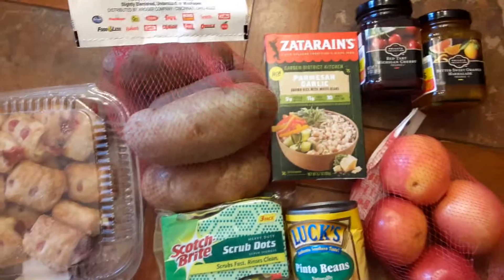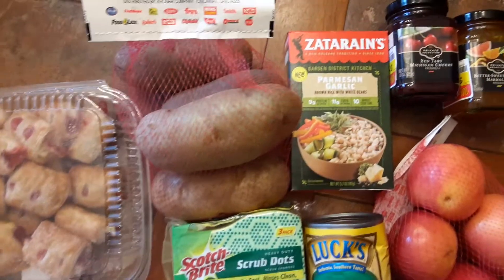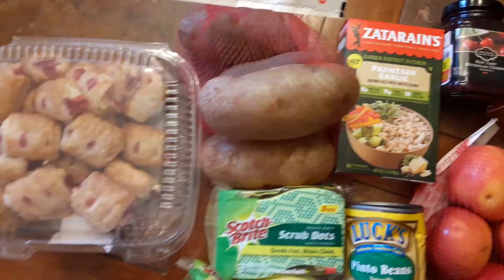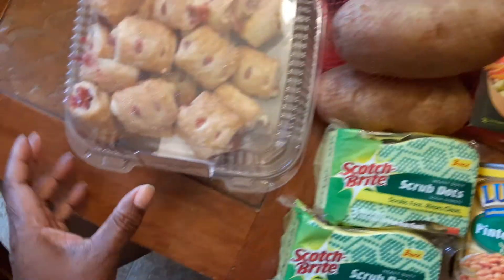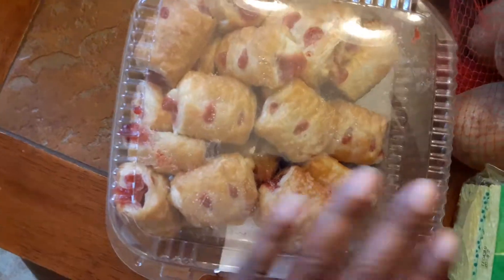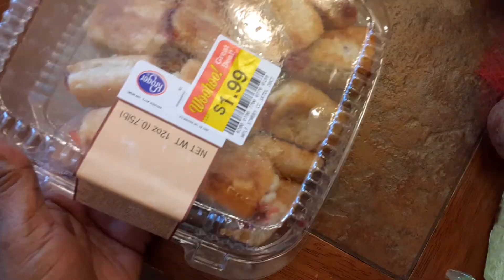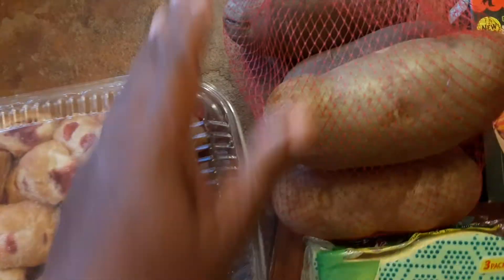Hi guys, welcome back, this is Debbie George. This is a Kroger markdown haul — I just got a few markdown things, including these pastries, strawberry cream cheese bites. These are marked down for $1.99 — just a once-in-a-while treat.